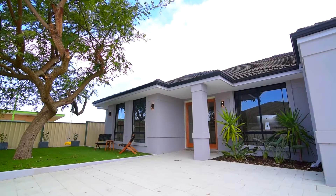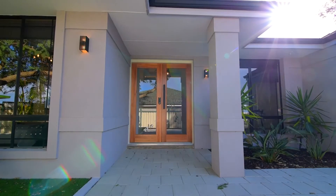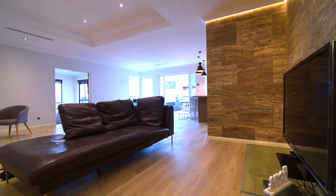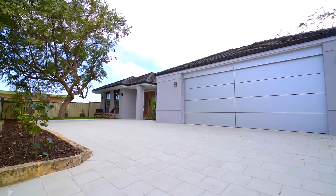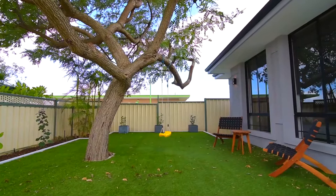Hi, I'm Tony Young from Optimus Real Estate and this is 23 Ailsa Street in Wembley Downs. Let's take a look around. This ultra-modern home is tucked away in a secluded and quiet position surrounded by leafy jacaranda and tuart trees.